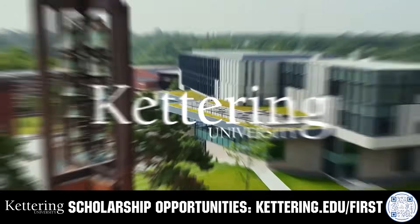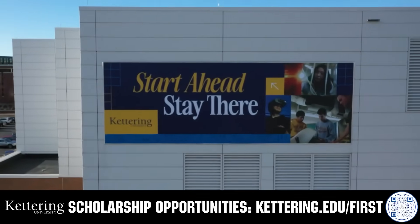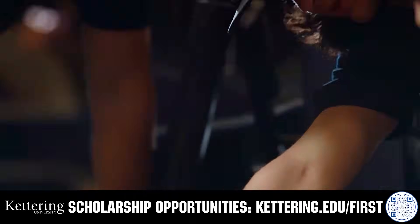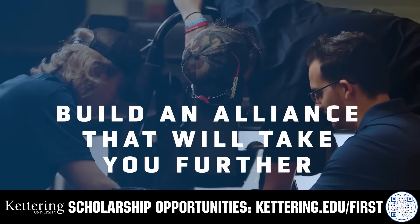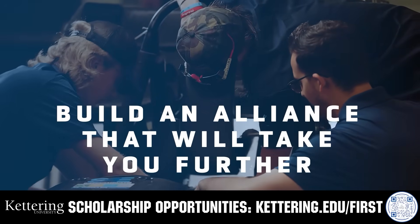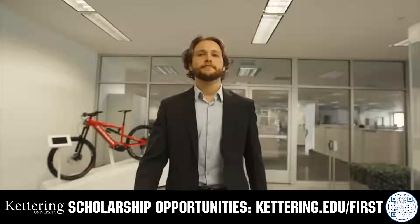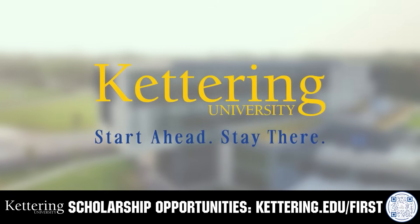For over 100 years, Kettering University has offered a better education because from day one, that education has been built on hands-on co-op learning. Kettering's impressive alumni network includes founders, presidents, CEOs, and front runners who have a reputation for transforming industries with their resolute leadership. Apply today at Kettering.edu/first.